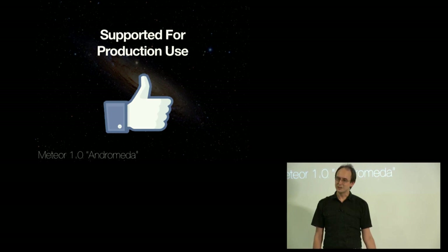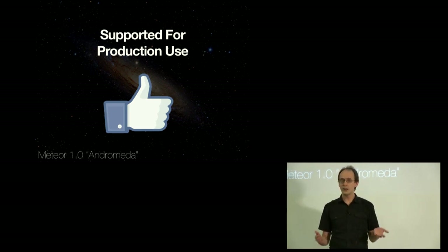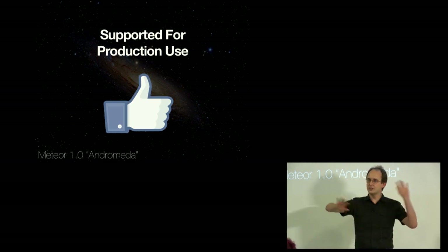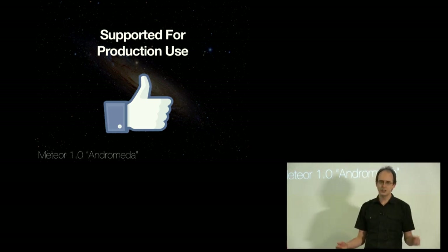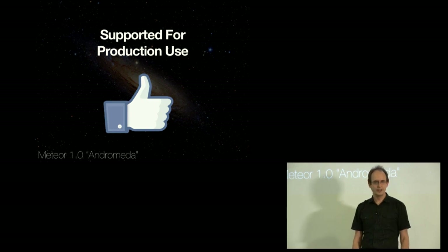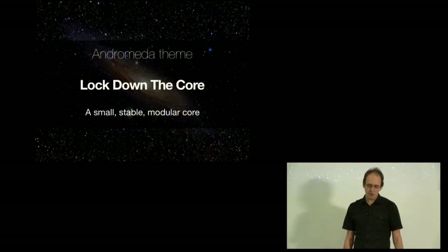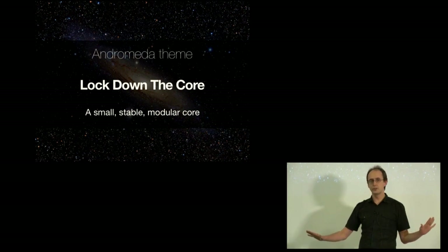It's supported for production use. Many people have been running Meteor in production for a while already, but this is the point where we put our stamp of approval on it. You don't have to be an explorer going out into adventurous new territory to get Meteor into production. We're ready and comfortable with you pushing it out there. The core theme for 1.0 — Andromeda — is locking down the core.